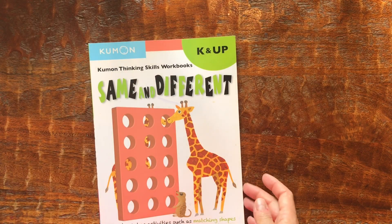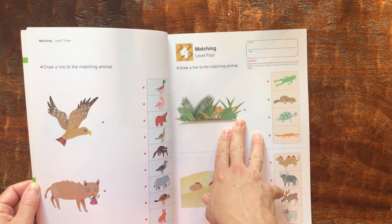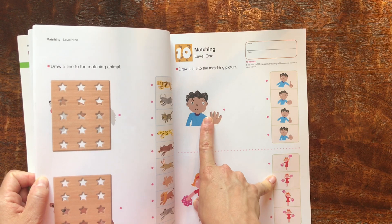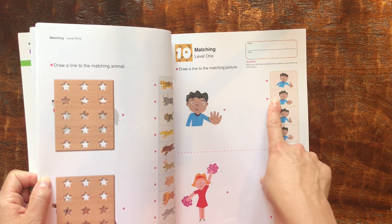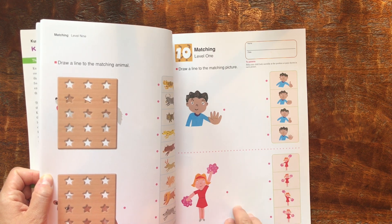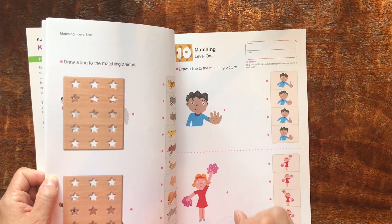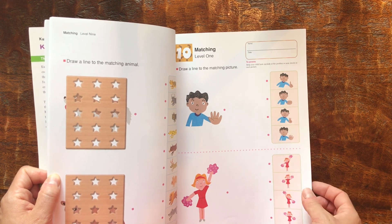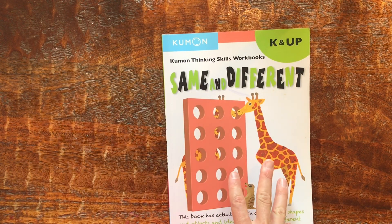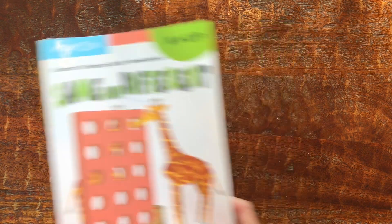I really liked these Kumon books. The second one is same and different — it goes through and makes them see which one is which, and has activities like 'draw a line to the matching picture.' My plan with these is we just worked on them together and never used a pencil in them, so I could keep reusing them. I used this for my son, then my daughter, and I'll save it for my twins. I don't plan on buying these early pre-K/K ones more than once. When they get into upper grades I will, because then I'll give it to them as independent work, but not for right now.